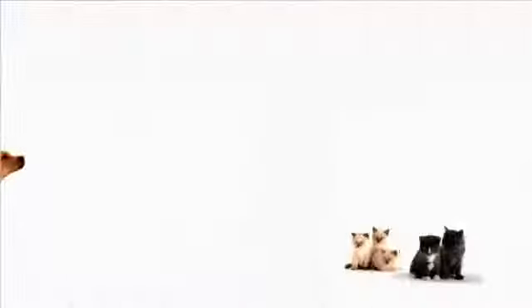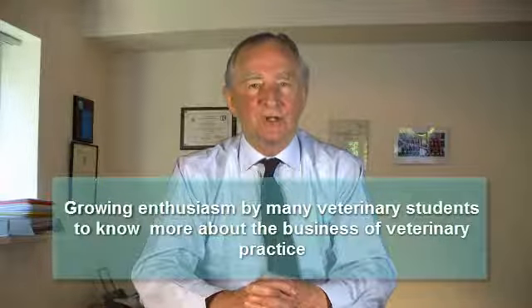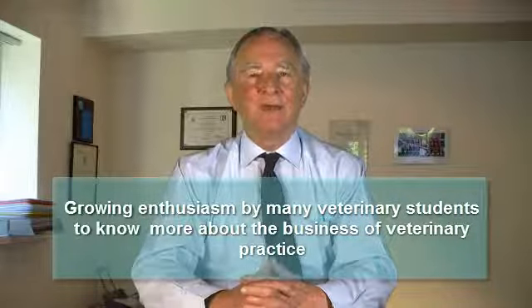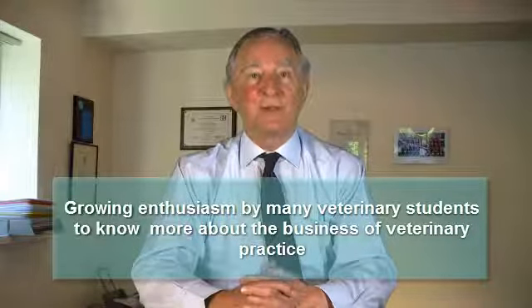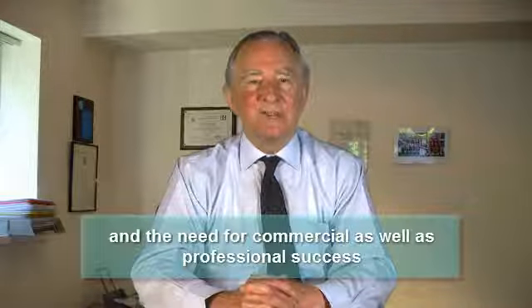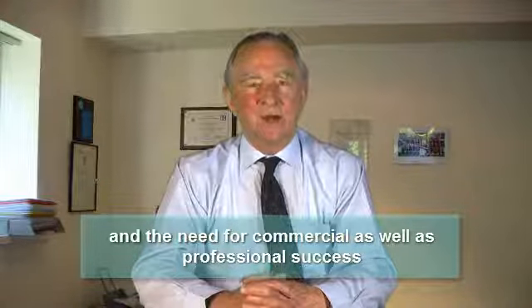I'm John Sheridan, and this is the show that helps practice owners, managers, and clinicians just like you to build your successful practice into a great business. One of the exciting and encouraging developments in the business of veterinary practice during the last few years has been the growing enthusiasm by veterinary students to learn more about the marketplace in which they will practice, the importance of HR management and communication skills, and the imperative for veterinary practices to be successful commercially and financially as well as professionally.